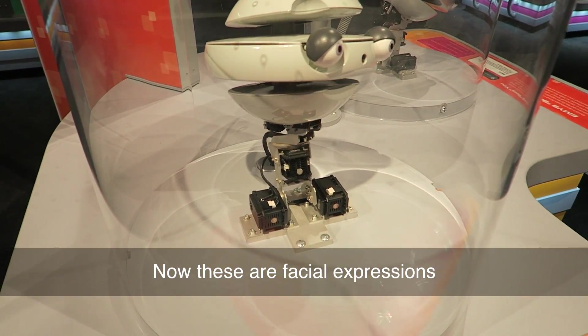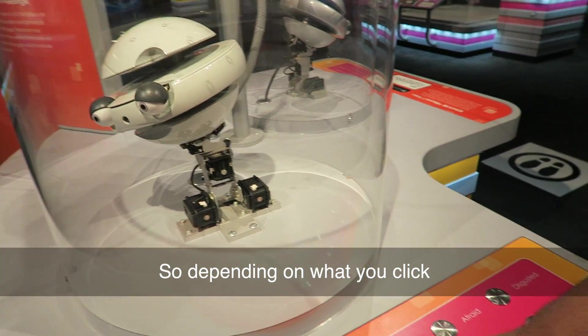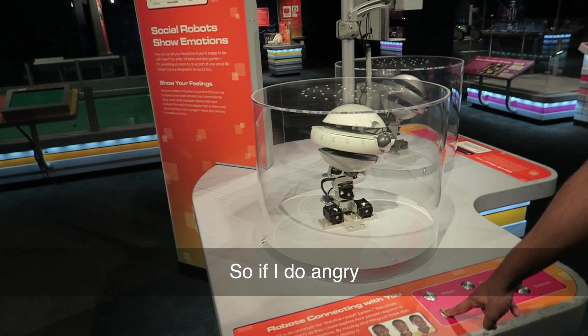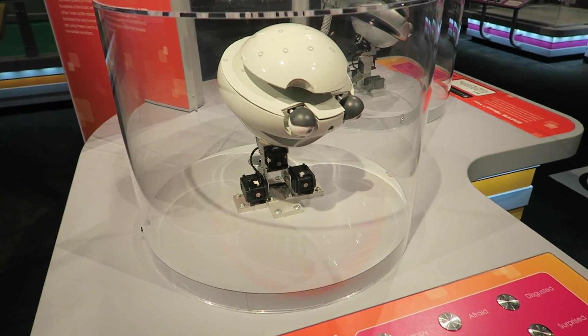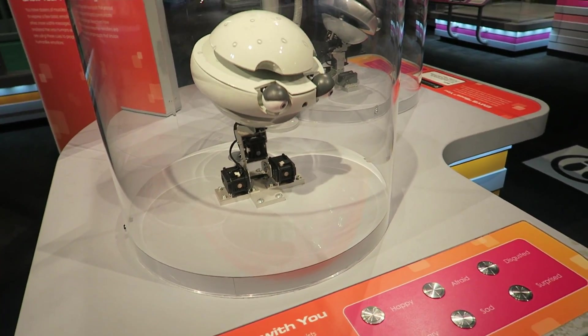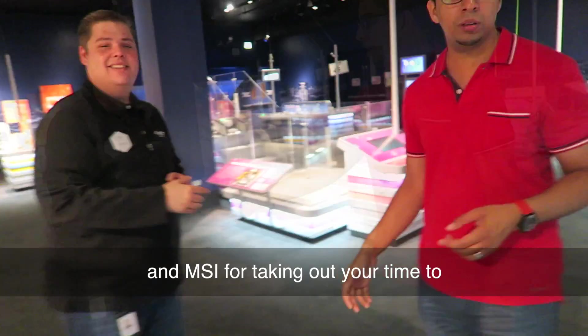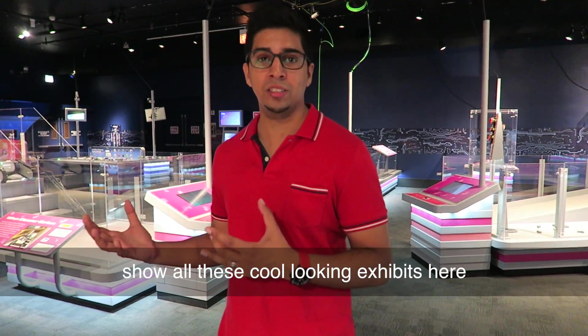Now these are facial expressions. So depending on what you click, they'll actually demonstrate that feature. If I do angry, you can see his eyes kind of rotate. It's interesting how they did that. Thank you, Jason, with the Museum of Science and Industry for taking out your time to show us all these cool exhibits here.